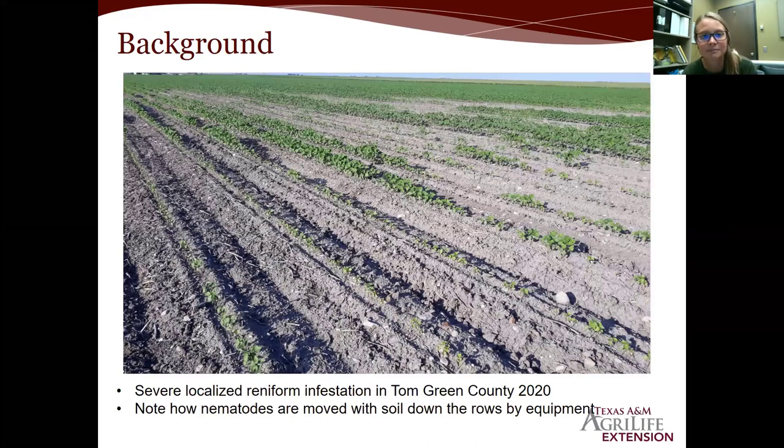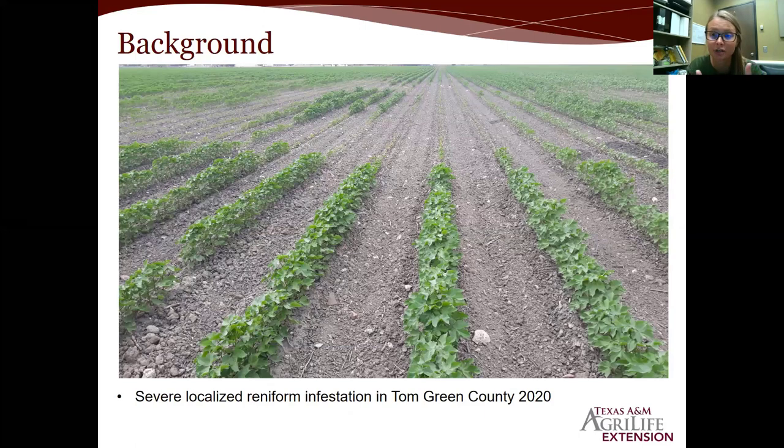Adding these field pictures to the slideshow — this first one was taken by Dr. Noland in a field in Tom Green County out by San Angelo. It shows how nematodes move through the soil. They don't travel very far on their own; they need a mechanical source like an implement going through the field. You can see it's pretty streaky — that's a common symptom to look for in a nematode infestation. The second picture, also taken by Dr. Noland in Tom Green County, shows more of a hotspot where nematodes are gathered. Eventually once implements go through, it'll streak, and you get that streaking pattern.